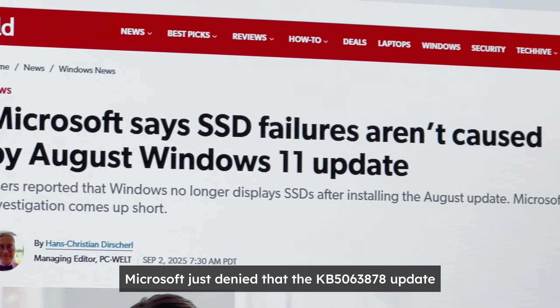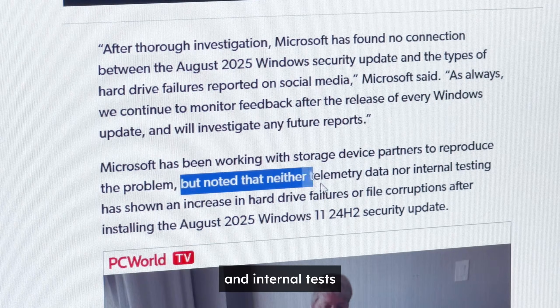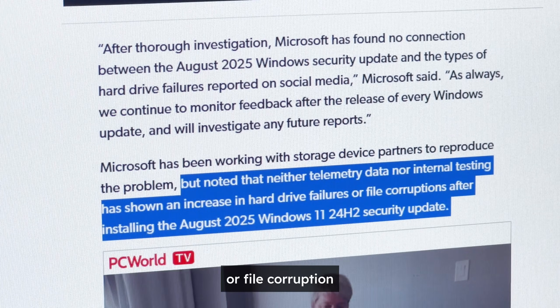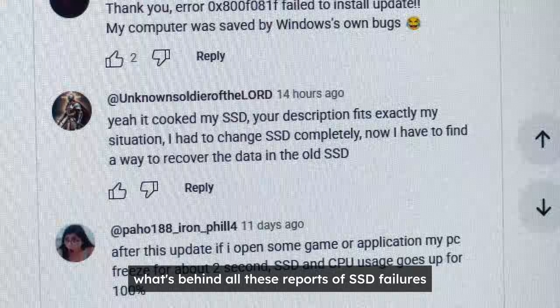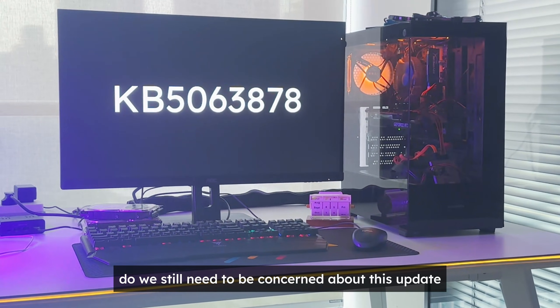Microsoft just denied that the KB5063878 update bricks SSDs. They said their telemetry data and internal tests showed no increase in drive failures or file corruption. If they're telling the truth, what's behind all these reports of SSD failures? Do we still need to be concerned about this update?